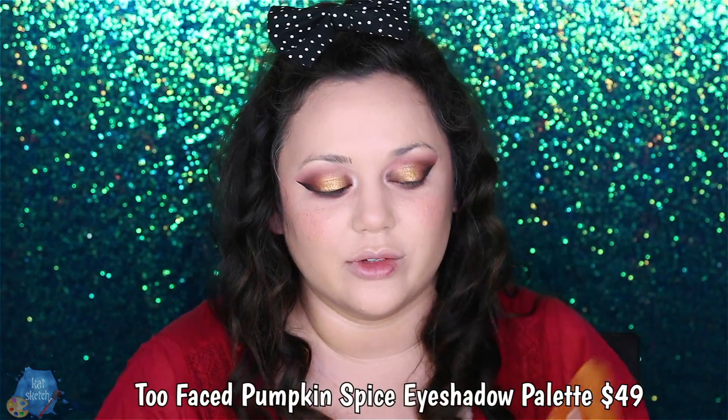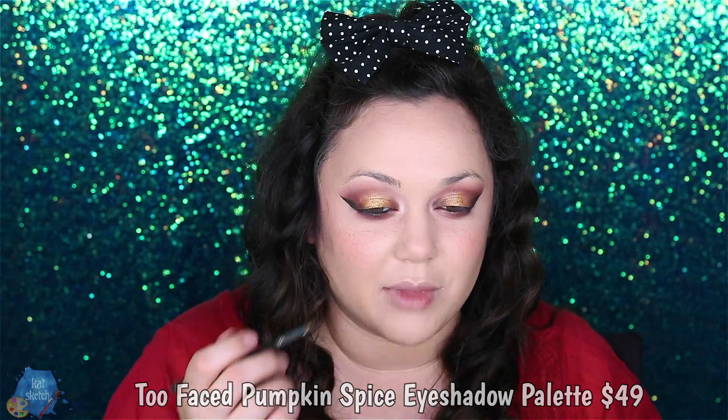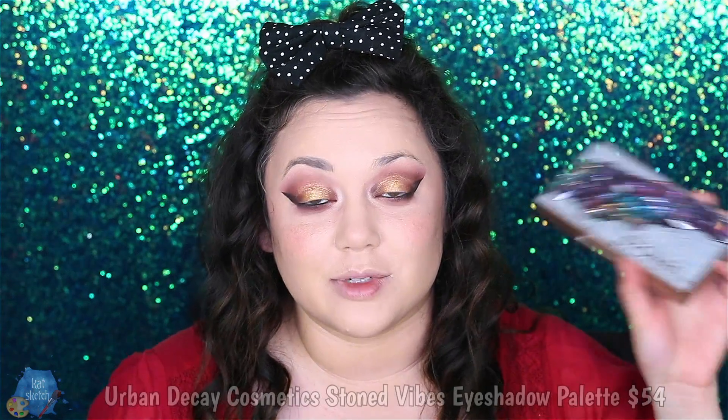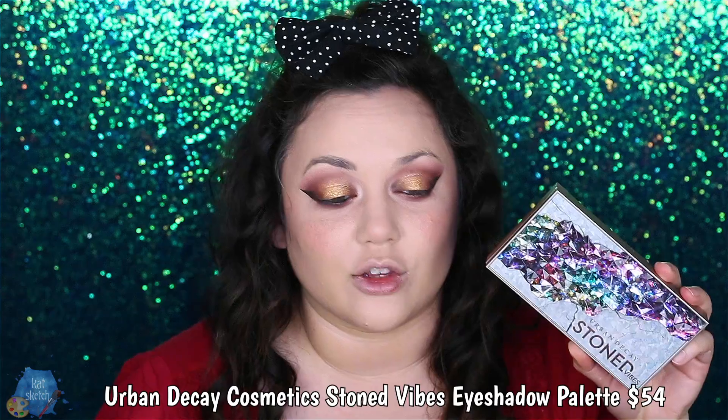The Too Faced Pumpkin Spice palette not only smells good, but the colors are so beautiful and blend amazingly. I used it for my Lucille Ball makeup look. If you're into fall or natural makeup eyeshadow colors, this would be perfect. I like these tins that magnetically close because they're super sturdy. Another eyeshadow palette I did not see coming was the Urban Decay Stone palette. I'm usually not a fan of Urban Decay's eyeshadow palettes, but this one blew me out of the water — not only the packaging, but the colors inside are so unique. It has a huge mirror, and if you like unique sparkly eyeshadows and you're into crystals, it's so worth it. Definitely gives off Steven Universe vibes.